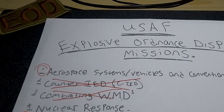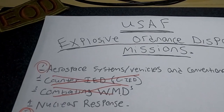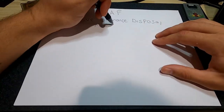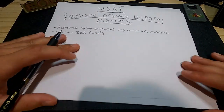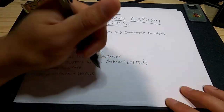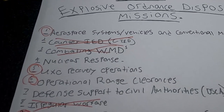According to AFMAN 32-3001, the US Air Force EOD program has nine mission sets: Aerospace Systems/Vehicles and Conventional Munitions, Counter-IED or Improvised Explosive Devices, Combating WMDs or Weapons of Mass Destruction, Nuclear Response, UXO Recovery Operations, Operational Range Clearances, Defense Support to Civil Authorities, Irregular Warfare, and VIPSA — Very Important Person's Protective Support.